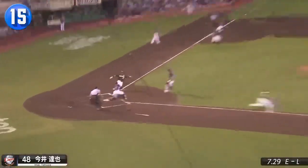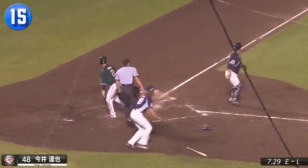Squeezed play at the plate, and Lions pitcher Tatsuya Imae makes the quick shovel pass to Yuto Koga to get the runner.